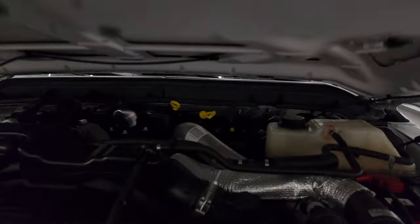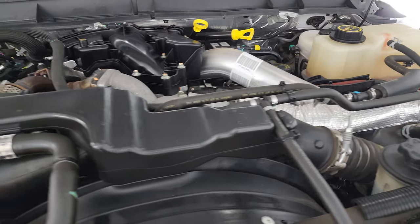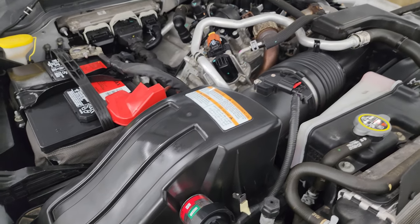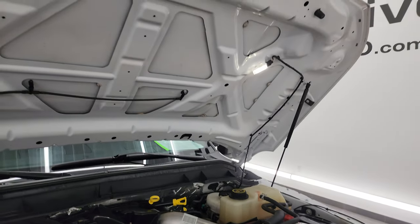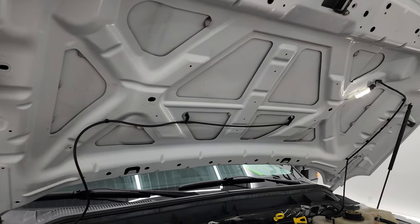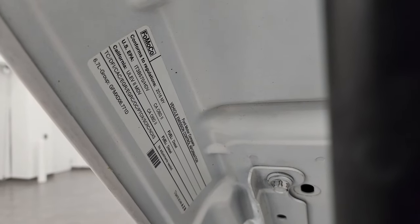Under the hood we have the 6.7-liter Power Stroke diesel engine. Engine bay is very clean, runs very smooth. This truck has been fully safetied and inspected by our service shop, with a fresh oil and filter change and all fluids checked and topped off. Shocks are doing a nice job holding that hood up. The light is working, and there is the emission sticker.